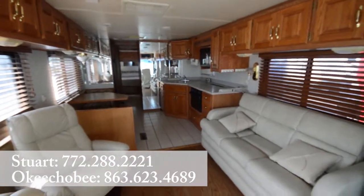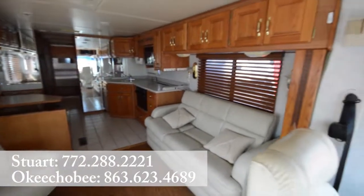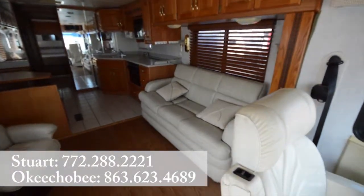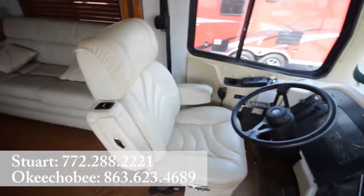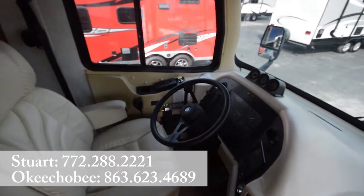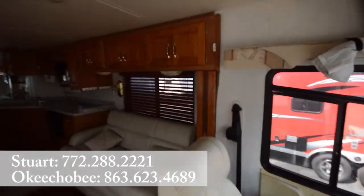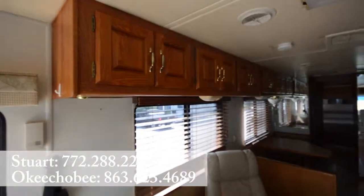Hey guys, Brandon here from Florida Outdoors RV Country. I want to show you this Holiday Rambler Class A pre-owned unit here on our lot. Really, really great condition. Got hardwood floors, leather driving area here. Nice and roomy. Solid wood cabinets here.